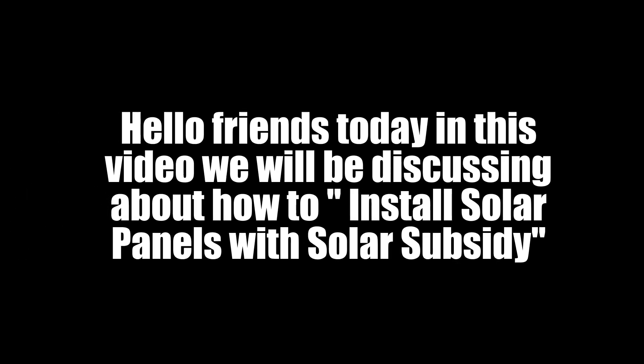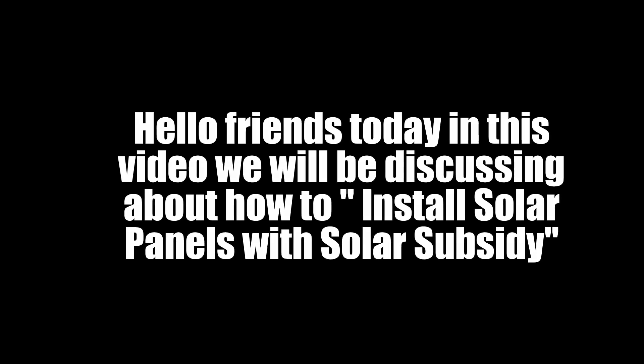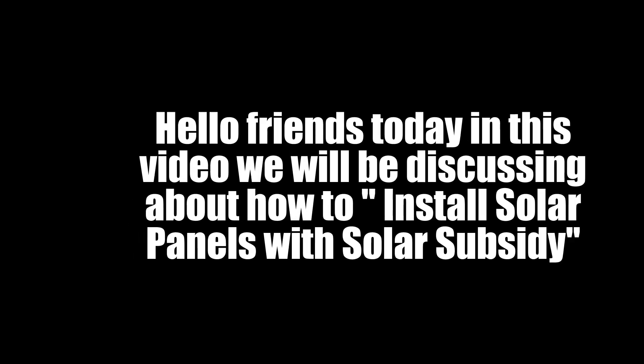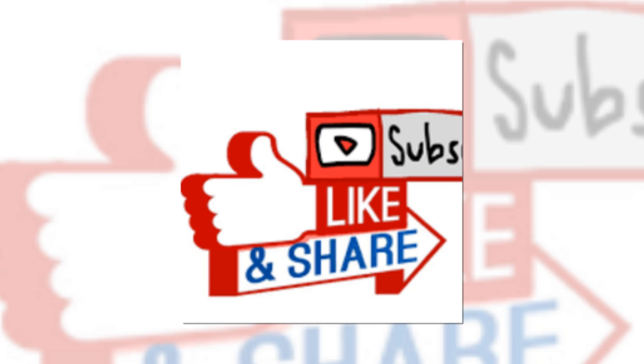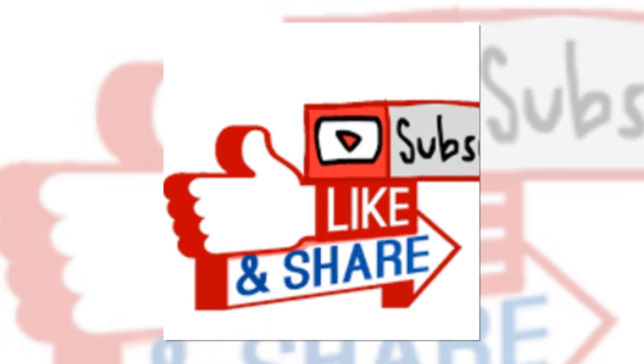Hello friends, today in this video we will be discussing about how to install solar panels with solar subsidy, produced by Dayrise Solar. First of all, I would request you all to like, share and subscribe this channel to get more tips and tricks about solar energy, solar panels and solar power plants in India.